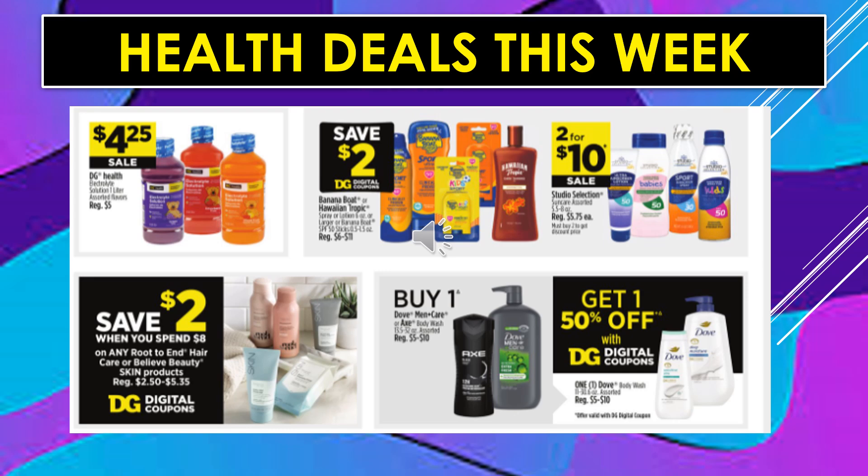Health deals continue. Dollar General Health Electrolyte Solution 1L is $4.25 on sale. Banana Boat or Hawaiian Tropic Skin Care products — save $2 off with a digital coupon. Studio Selection Sun Care products are 2 for $10 on sale. Save $2 when you spend $8 on any Root to End Hair Care or Believe Beauty Skin products with a digital coupon. Buy one Dove Men Care or Axe Body Wash and get one Dove Body Wash 50% off with a digital coupon.